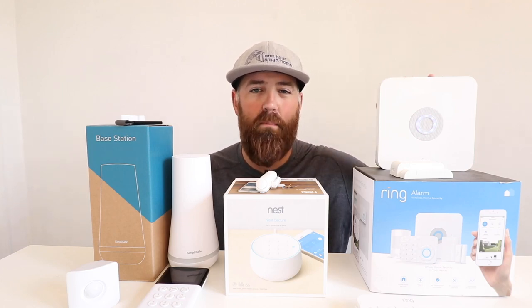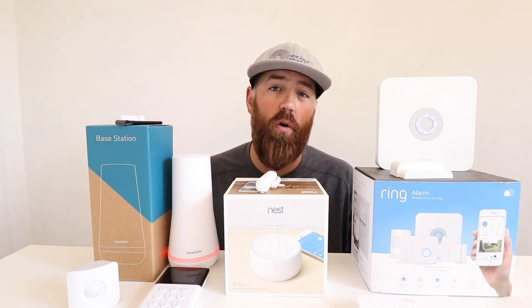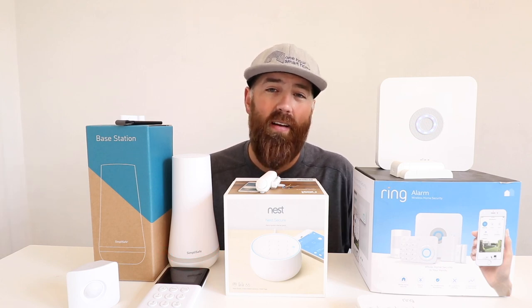The Ring system has many of those same sensors: a window and door sensor, base station, auxiliary keypads, a motion sensor, flood and freeze detector sensors, a panic button sensor, auxiliary sirens, and a smoke and carbon monoxide detector. Ring also has a smoke and CO listener device — a retrofit you place next to an existing smoke or carbon monoxide detector in your home. It listens for that existing detector to go off and then alerts the Ring base station when it hears a smoke or carbon monoxide detector.